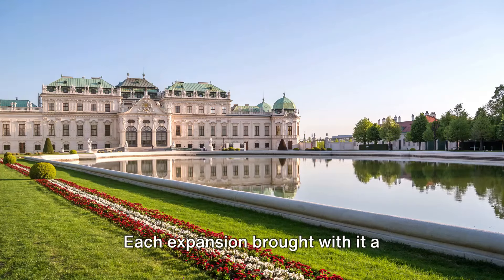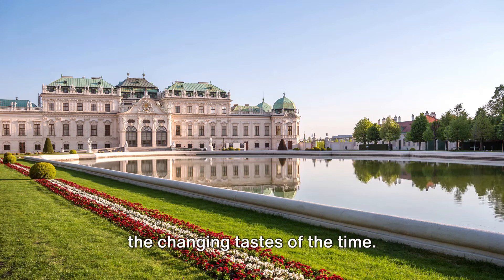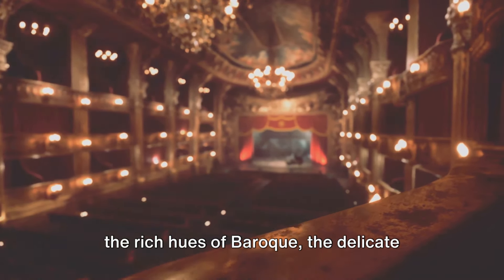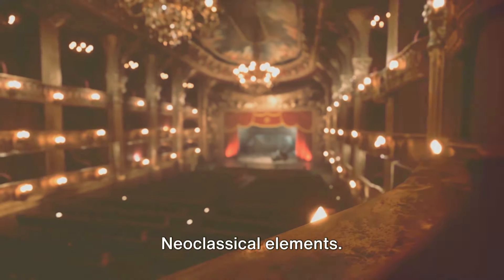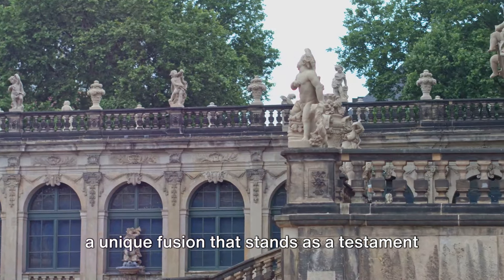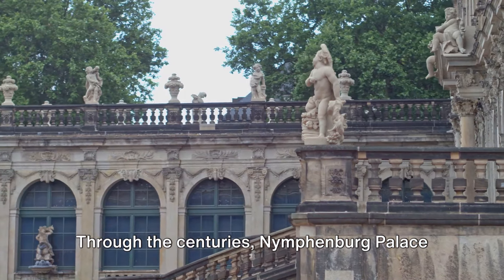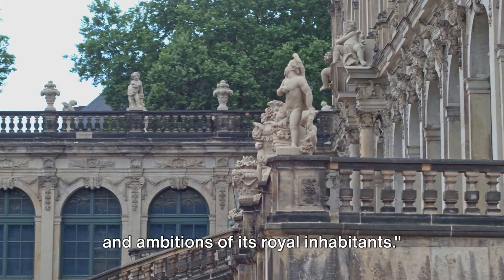Each expansion brought with it a different architectural style, reflecting the changing tastes of the time. The palace became a canvas, painted with the rich hues of Baroque, the delicate strokes of Rococo, and the bold lines of neoclassical elements. These styles merged seamlessly, creating a unique fusion that stands as a testament to the artistic evolution of the era. Through the centuries, Nymphenburg Palace evolved, reflecting the changing tastes and ambitions of its royal inhabitants.